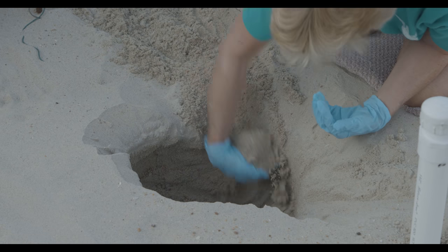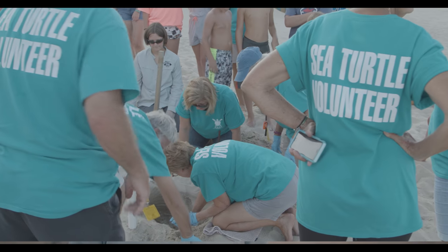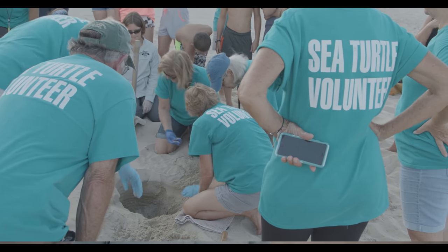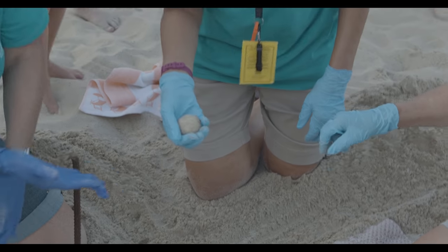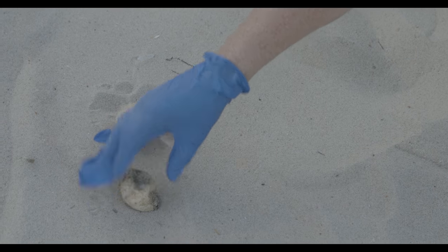In North Carolina we see five different species of sea turtles, and predominantly three of those species nest here. Our number one nesting sea turtle is the loggerhead. We also get the green sea turtle nesting, and then occasionally we get Kemp's Ridleys and even sometimes leatherbacks nesting on our beaches here in the Outer Banks.